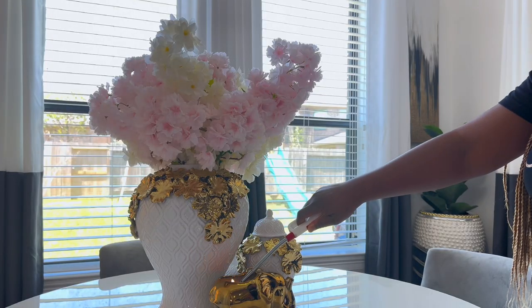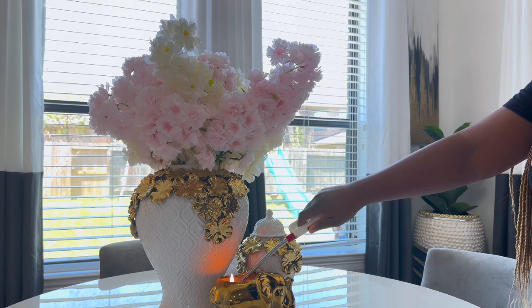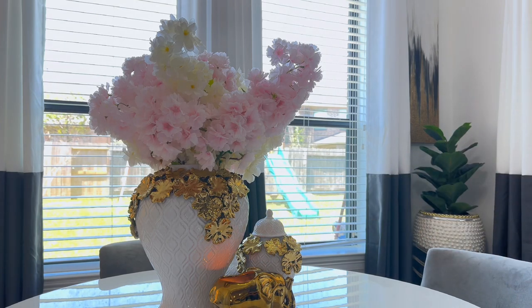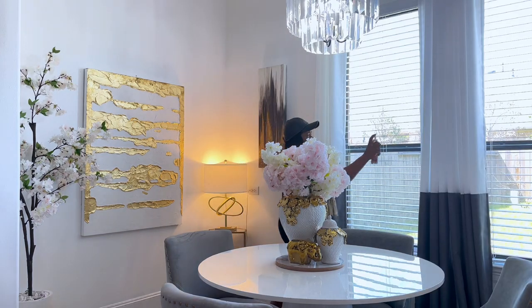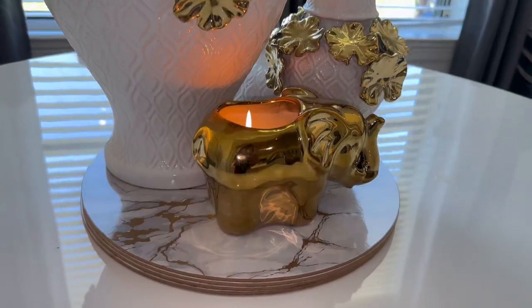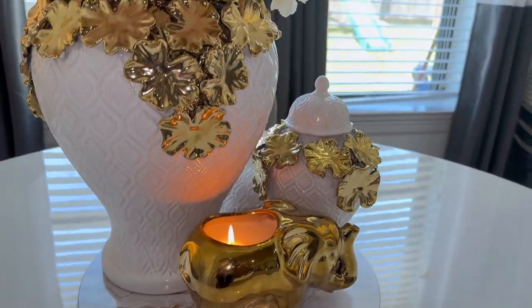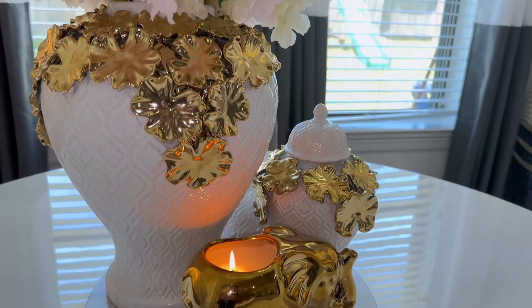This is the final look and I can't wait to show you guys how it all comes together. I am definitely obsessed with this space. If you haven't liked the video, please give me a big thumbs up, leave a comment — I'd love to see it. Thank you all so much for watching; I can't wait to see you in the next video. Please enjoy the tour!